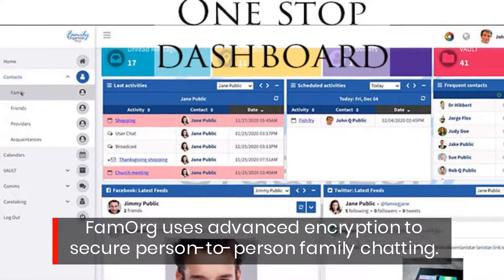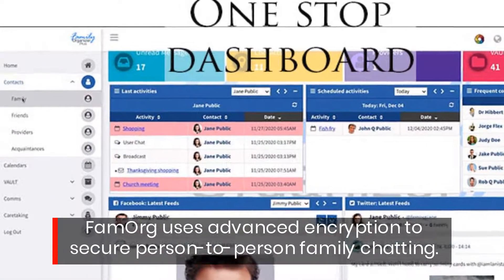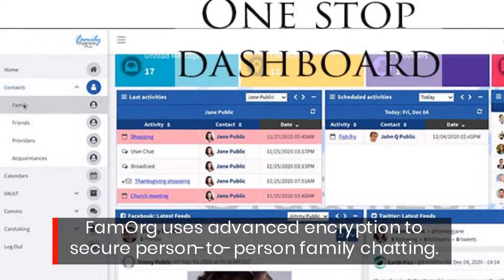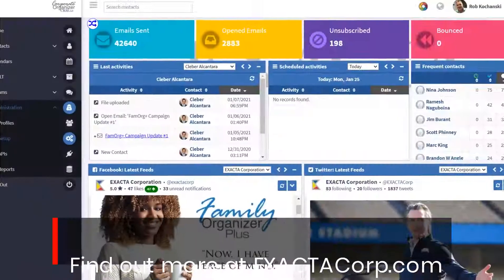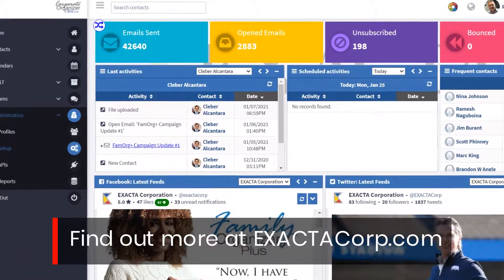Family Organizer Plus uses advanced encryption to secure person-to-person family chatting. Find out more at exactocorp.com.